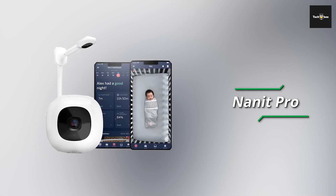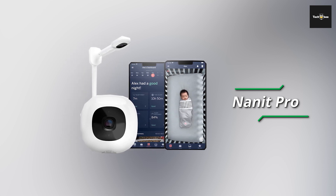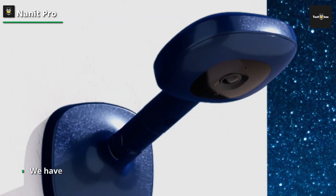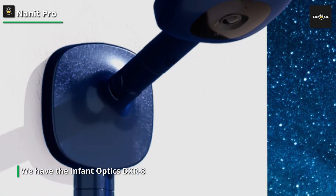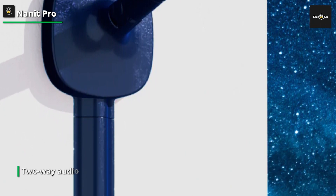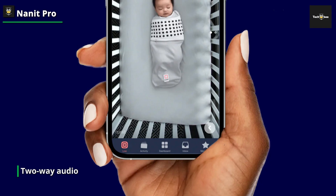Next is the Nanit Pro. This sleek Nanit smartphone-compatible monitor offers crystal clear audio and video throughout the day and at night. You'll get immediate notifications if there are any motion or sound changes, even if you're using other apps or have your device off. You can also easily change the sensitivity level to fit your needs if you don't need eagle eyes on your infants.